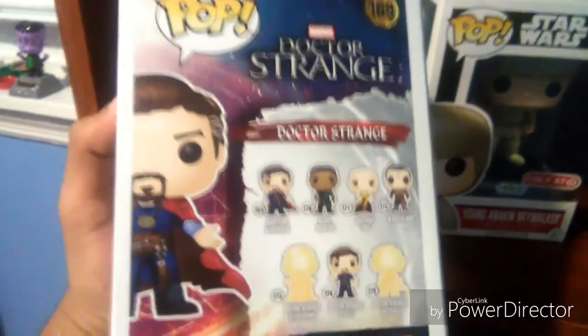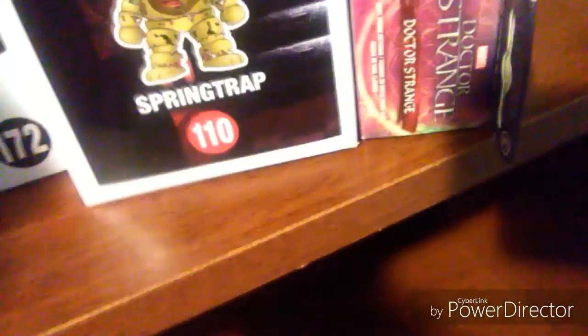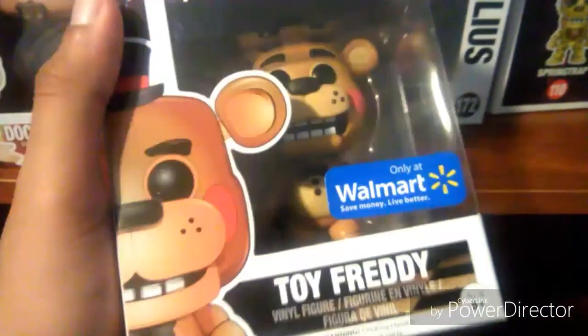And now we have Dormammu from Doctor Strange — the villain right there. I got the Dormammu and the Doctor Strange from my mom for Christmas. I also got Freddy Fazbear — the Toy Freddy variant — from Walmart, and my mom got me that for Christmas as well.